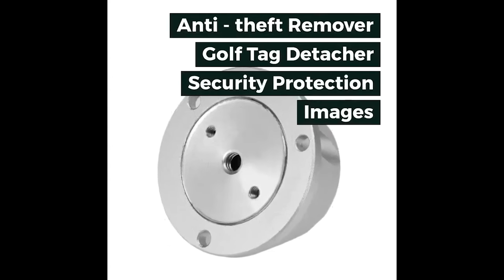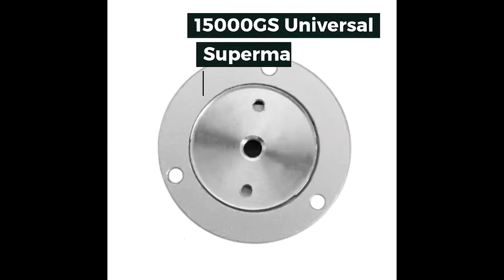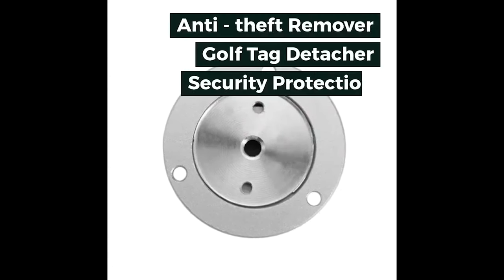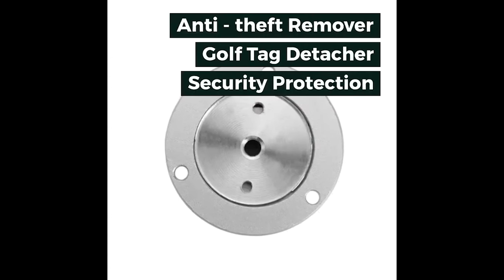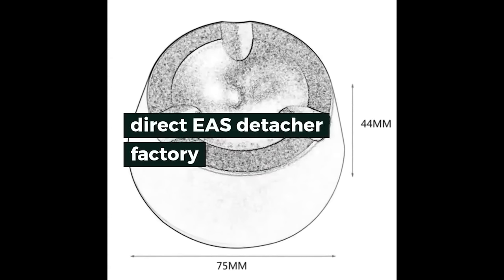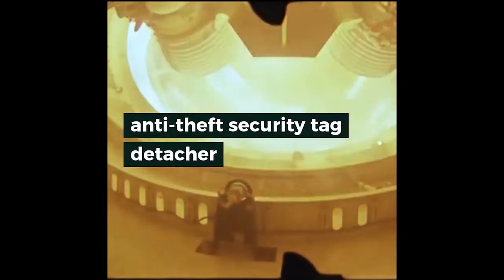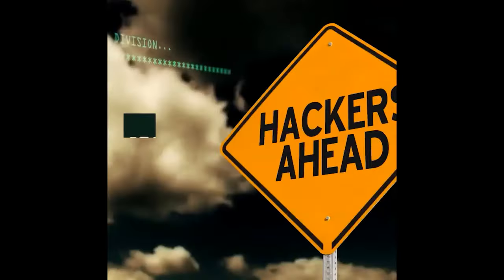Can remove almost all easy daily hard tags, including the square tag, hammer tag, ink tag, golf tag, and others. Up to 18,000GS magnetic force provides remarkable detaching. Reusable product with extraordinary durability.